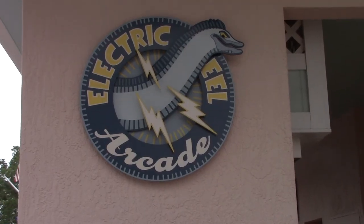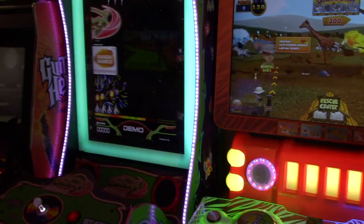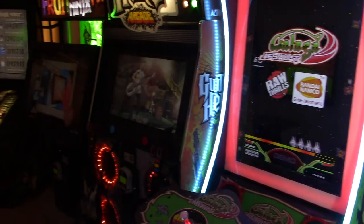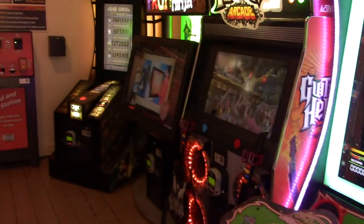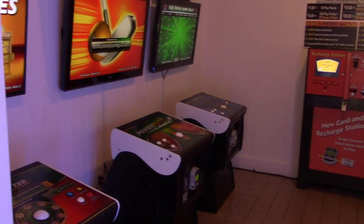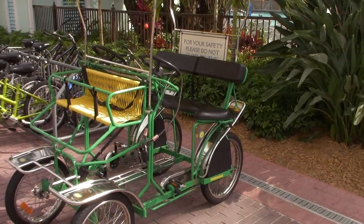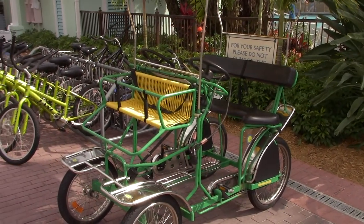This is the Electric Eel Arcade. Now it is a very small arcade, as you can see. They also have bike rentals, including tandem bikes.